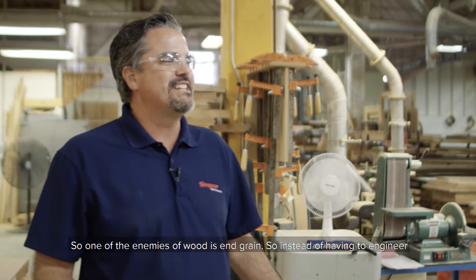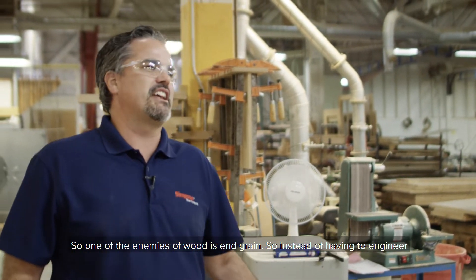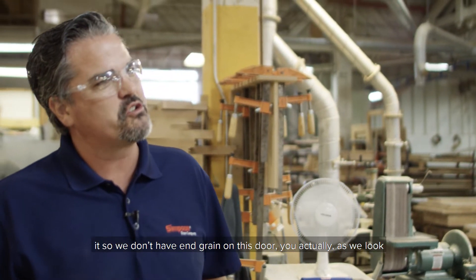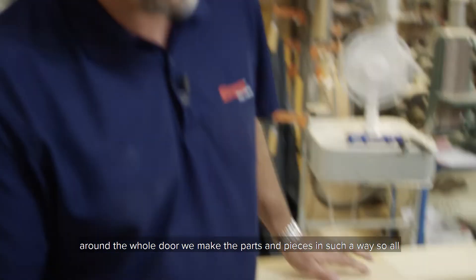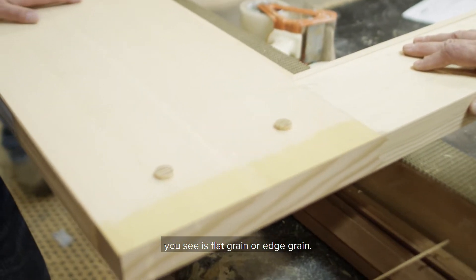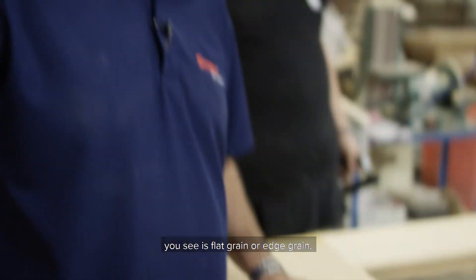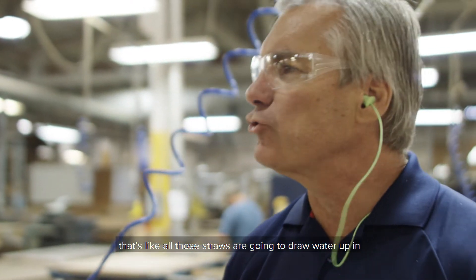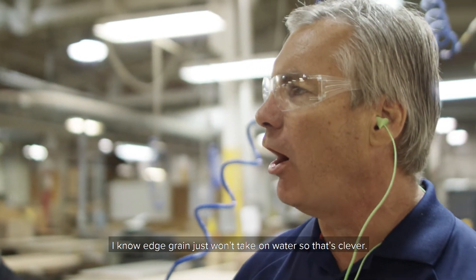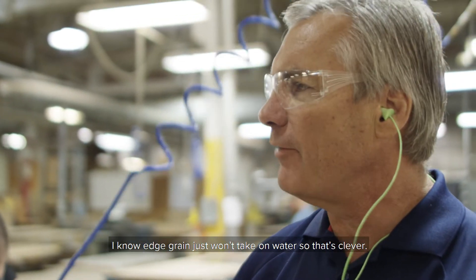So one of the enemies of wood is end grain. Instead of having a little bit of end grain on this door, you actually look around the whole door — we make the parts and pieces in such a way so all you see is flat grain or edge grain. End grain is bad because those straws are going to draw water up in. Edge grain just won't take on water. So that's clever.